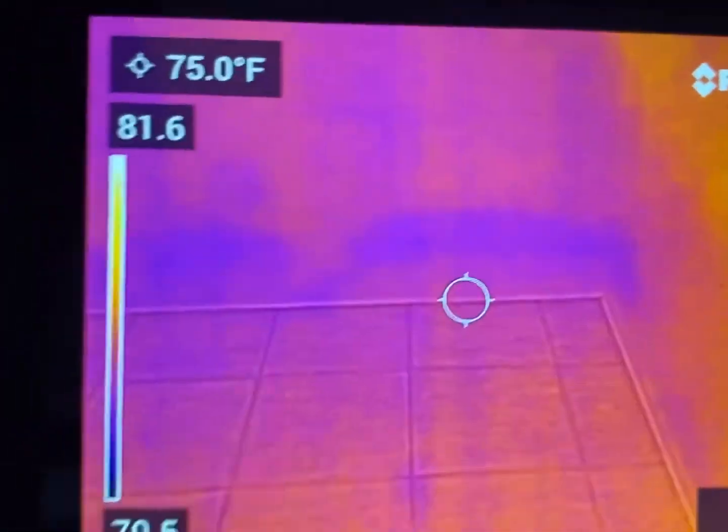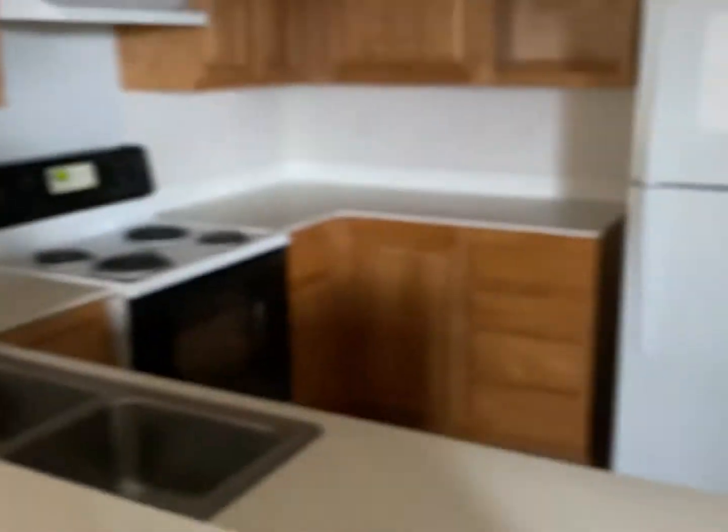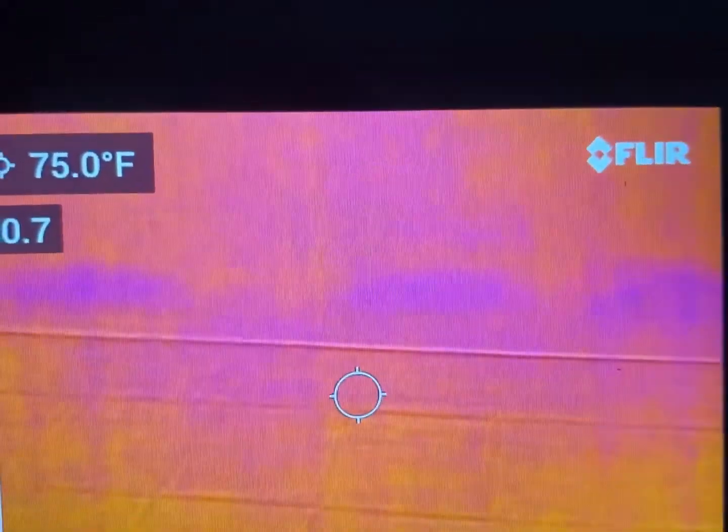This is looking at the dining room floor. You can see it right here — here's the kitchen, here's the window on my left. You can see the moisture in the wall right there above the baseboard.